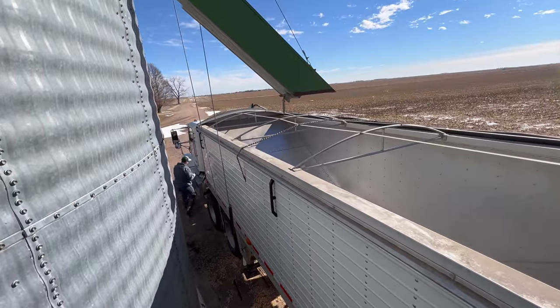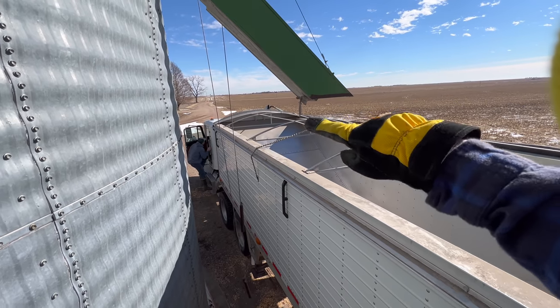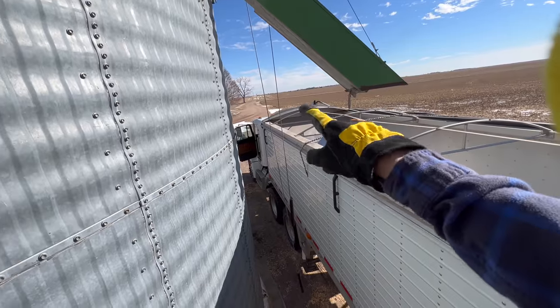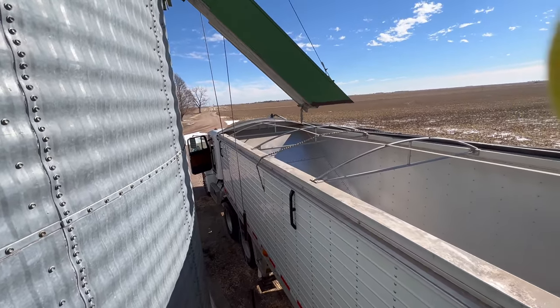Grant is going to back up and we're going to line it over that first little gate up there. I'm going to tell him when to stop and then all we have to do is pull down on the pulleys and the corn will start coming out.